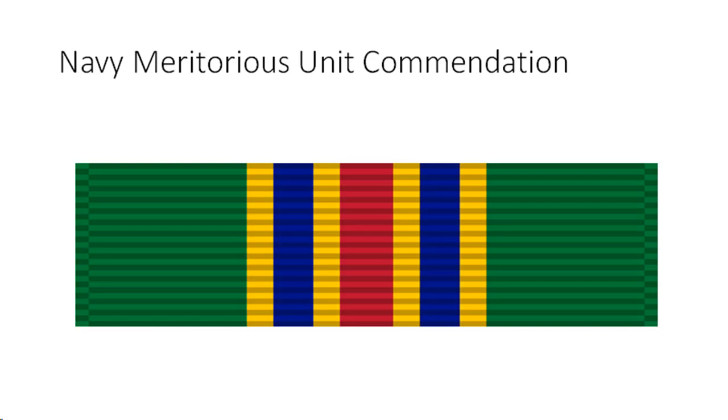Meritorious Unit Commendation criteria: awarded to any ship, marine regiment, naval construction battalion, navy air wing, marine air group, or any other unit of the Navy or Marine Corps that has distinguished itself under combat or non-combat conditions by valorous or meritorious achievement that renders the unit outstanding compared to other units performing similar service, but not sufficient to justify award of the Navy Unit Commendation. To justify this award, the unit must have performed service comparable to that which would merit award to an individual of the Bronze Star Medal, or meritorious service medal in a non-combat situation. Normal performance of duty or participation in a large number of combat missions does not in itself justify the award; care must be taken to avoid award for normal duty or citation of large units for the actions of one or more of their component parts.